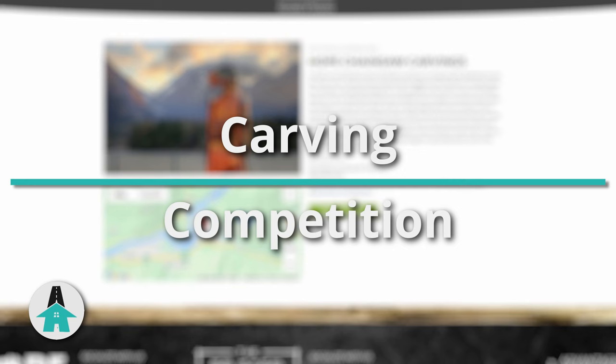This self-guided tour is an easy walk around town and takes about two hours to complete. If you really want to challenge yourself, we've made a scavenger hunt that you can print for free off our website homeofroam.com — we'll link to it in the video description below too.